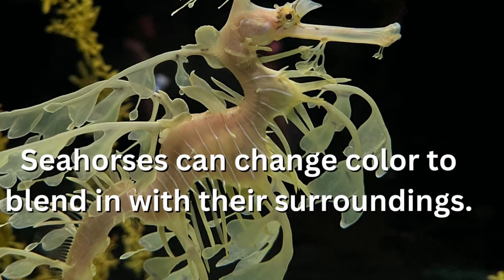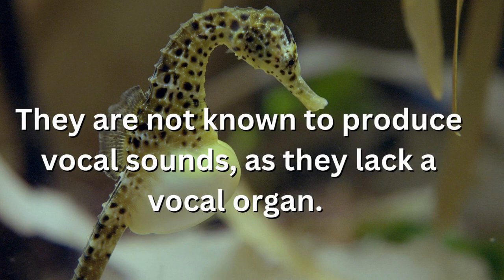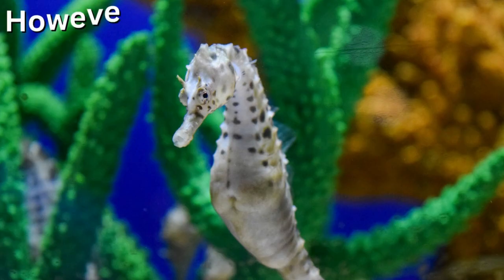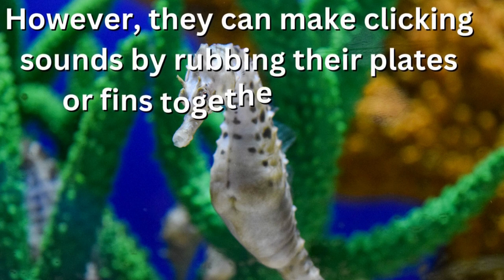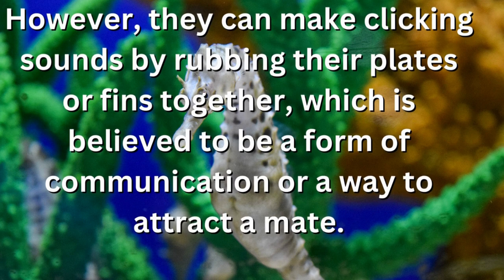Seahorses can change color to blend in with their surroundings. They are not known to produce vocal sounds, as they lack a vocal organ. However, they can make clicking sounds by rubbing their plates or fins together, which is believed to be a form of communication or a way to attract a mate.